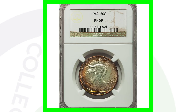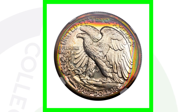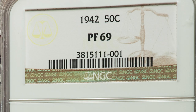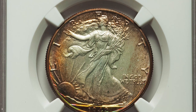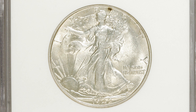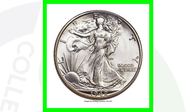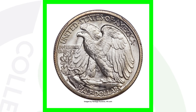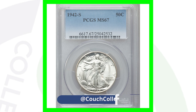Next is a 1942 proof Walking Liberty half dollar — absolutely love it, you can see how shiny it is and the toning is incredible. This half dollar sold for over $22,000. For the 1942-S graded About Uncirculated 58, the coin only sold for a little over $30. But the 1942-S graded Mint State 67 is the most valuable coin of the video — it sold for over $47,000. There are likely not many 1942-S coins graded at Mint State 67; that is incredible.